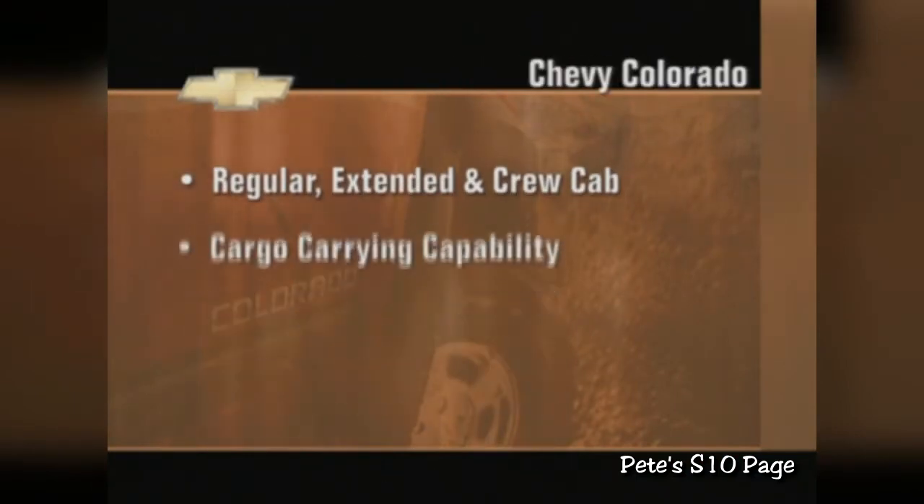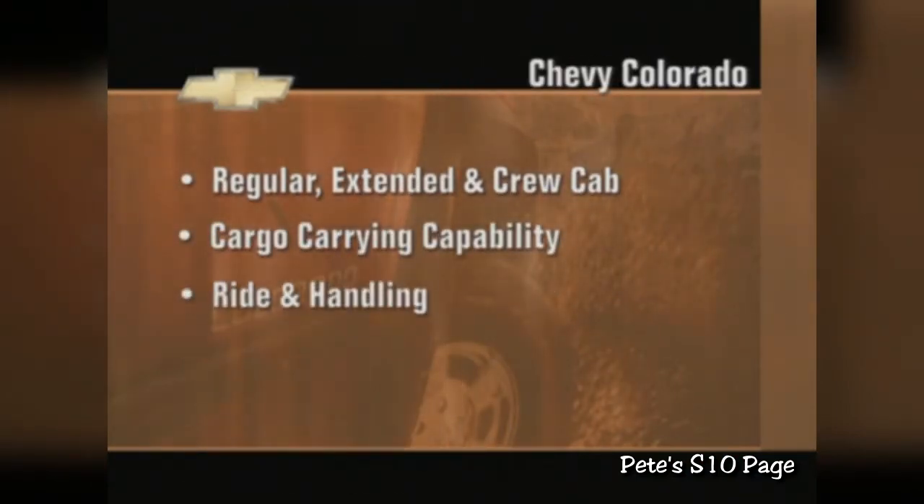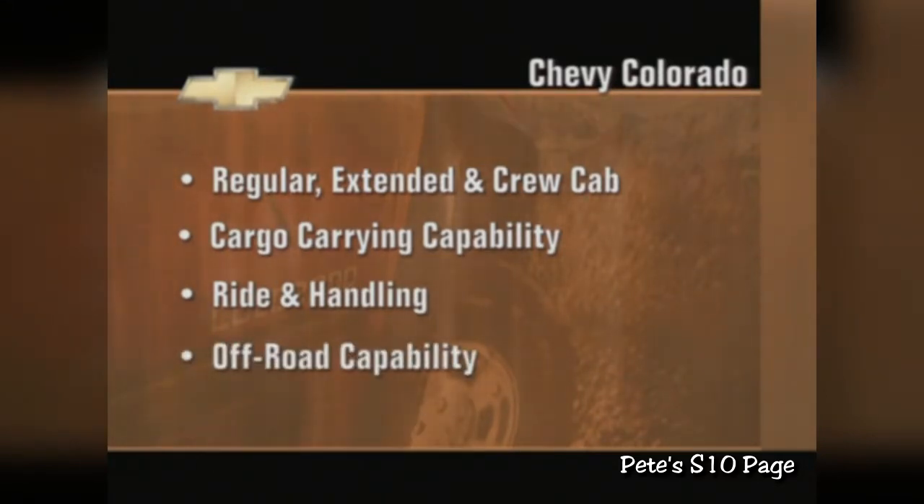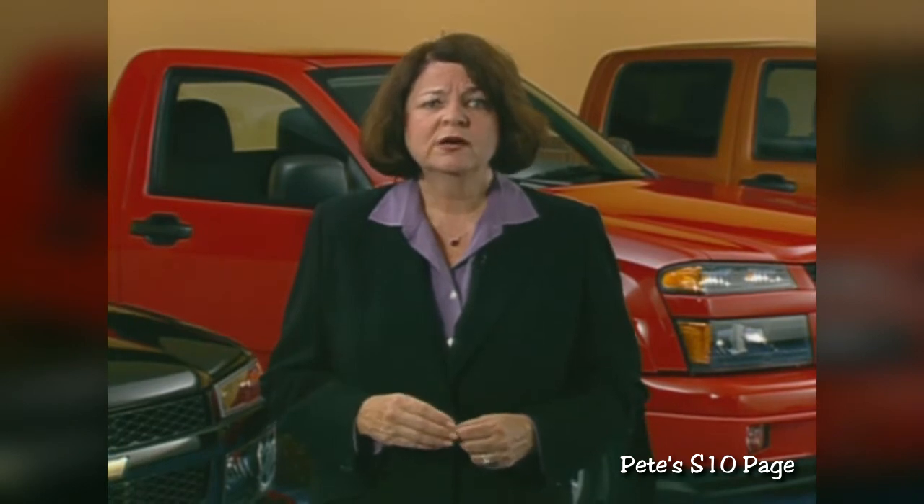With this added degree of choice, there's a Colorado for every customer that walks in the door. They can get the cab they want, the cargo carrying capability they want, specific ride and handling, the off-road capability they want — there's no longer any need for compromise. And regardless of which configuration they go with, your customers are guaranteed a premier truck. Get into any of our competitors and do a comparison with Colorado — I guarantee you'll notice a night and day difference in the ride and handling, the performance, the interior refinement, and just how much quieter the Colorado is.